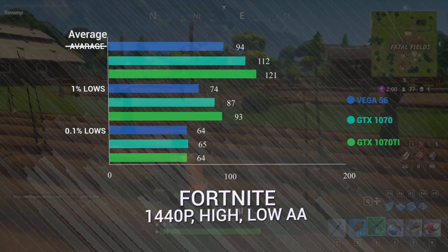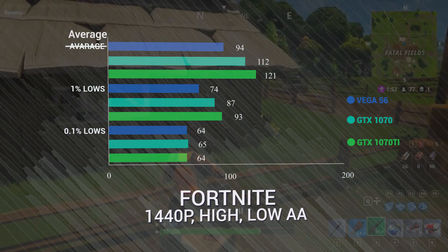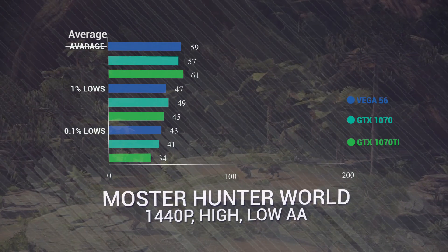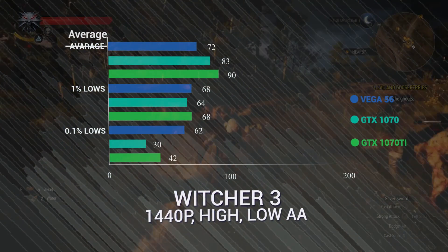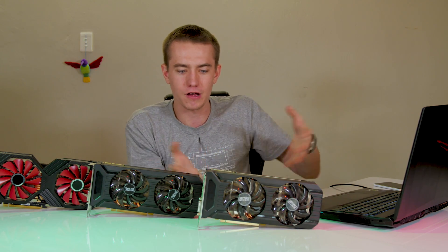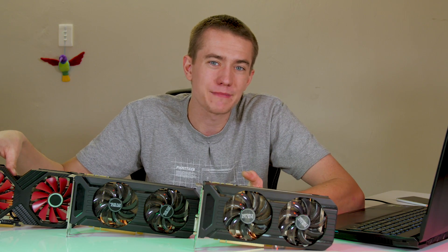Fortnite shows 94 FPS for the Vega 56 versus 112 for the 1070 — there's some variability since it's a multiplayer game, but not enough to account for that big a disparity. PUBG gives 71 FPS versus the 1070's 79 average and 88 on the 1070 Ti. Monster Hunter World is a good showing for Vega 56 at 59 FPS — 61 on the 1070 Ti, 57 on the 1070. Witcher 3 gives 82 FPS for the Vega 56, 83 for the 1070, and 90 for the 1070 Ti. We turned Hairworks off for the best possible result, since Nvidia Gameworks features clearly aren't optimized for this card.